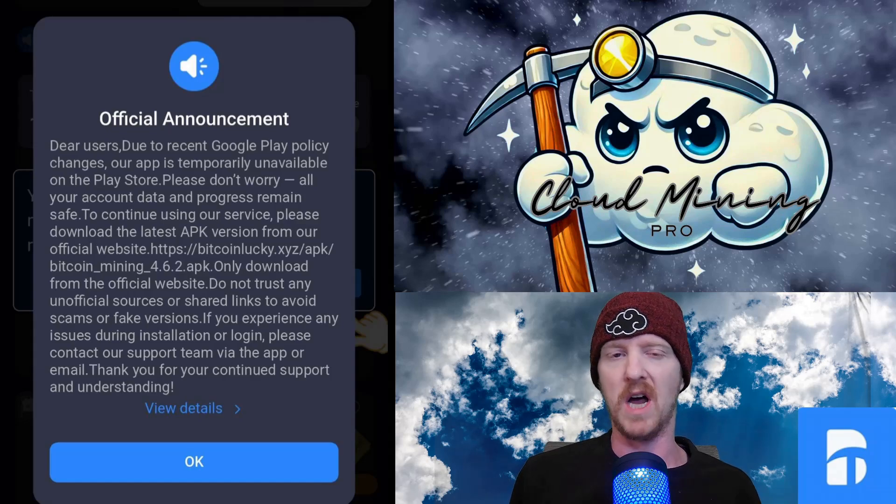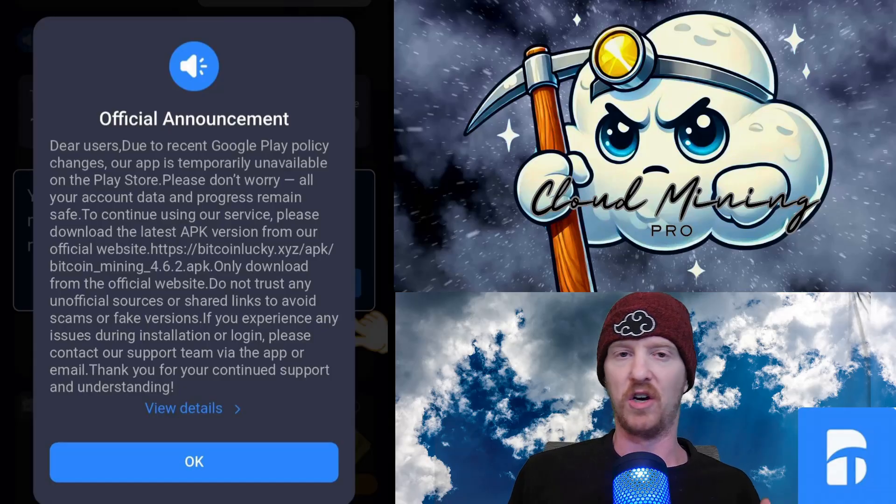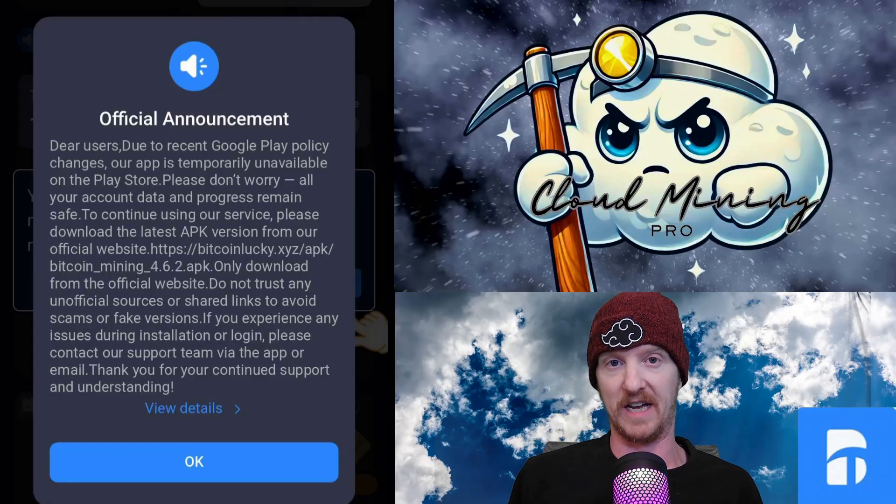Fairly recently, the Bitcoin Mine app went off of Google Play and I made an update video about that. But about two days ago, it had an update which was failing to download for people, meaning that they couldn't do their offset ads and they couldn't even hit the claim button to actually receive Bitcoin for that day. So I was getting a lot of comments from people saying that they were having problems getting it going.